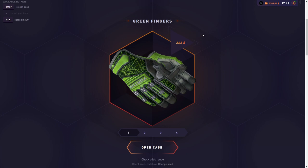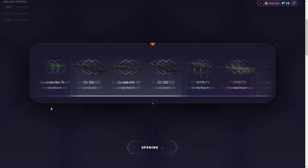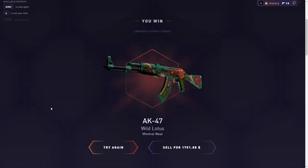I can actually only afford to open four of this case, but I can still get very lucky and win a ton of money. All I need is to take it over $85,000 and I make profit. Let's open the first Green Fingers case of the day. Let's start off with some profit right off the bat — let's go!